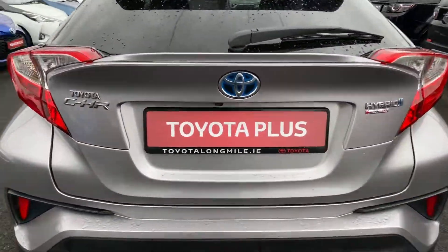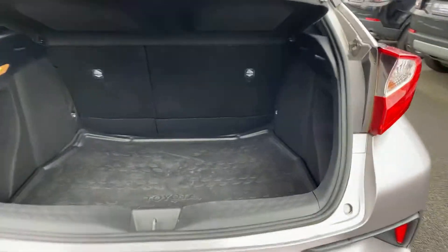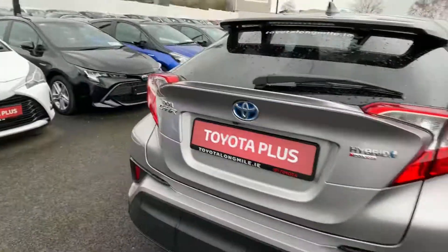We have a rear view camera, and nice ample boot space. The seats do fold down for a 60-40 split.